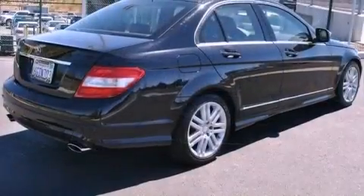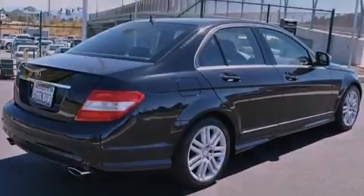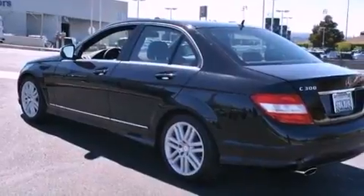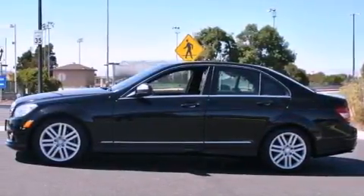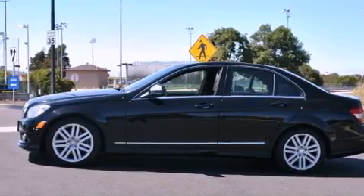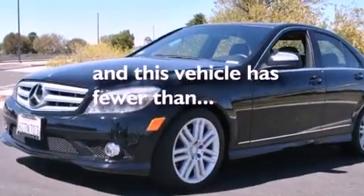All of the following features are included: a power moonroof, a premium audio system, a low tire pressure indicator, a CD player, a leather-wrapped steering wheel, a rear spoiler, a passenger side vanity mirror, stability control, dual-power seats, and this vehicle has fewer than 40,000 miles on the odometer.